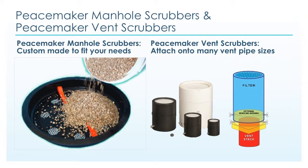Peacemaker manhole scrubbers and Peacemaker vent scrubbers. Cineco Systems custom makes each manhole scrubber unit to fit your manhole odor control needs. Vent scrubbers attach onto many vent pipe sizes. Both scrubbers use our patented converting media technology and will do a great job for you.